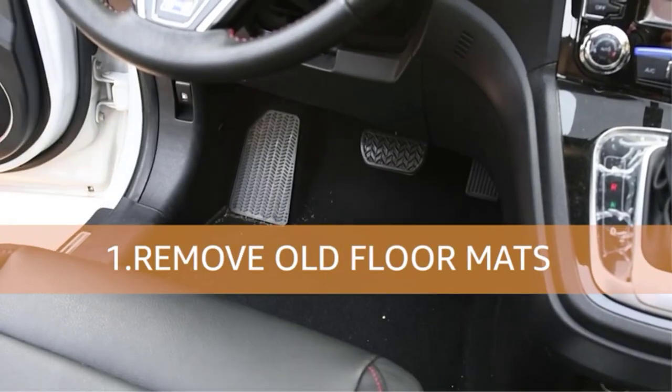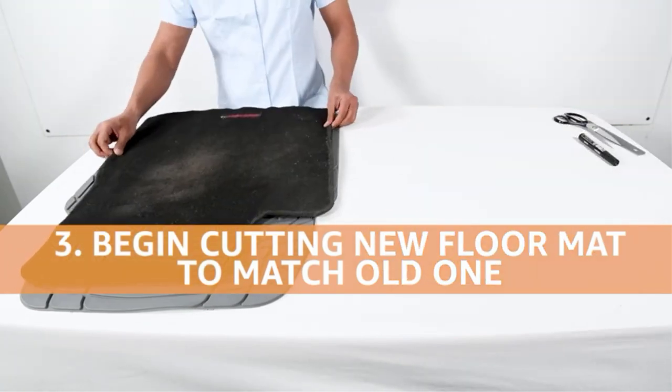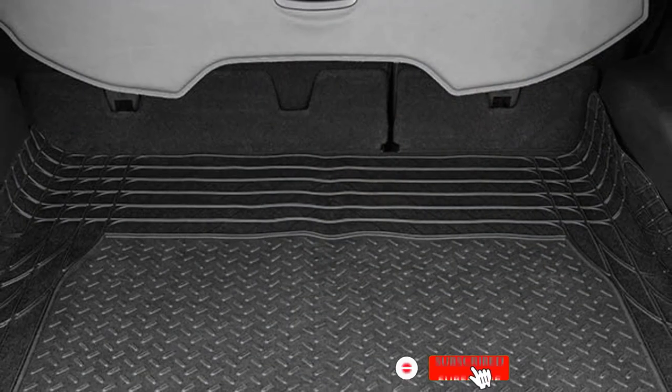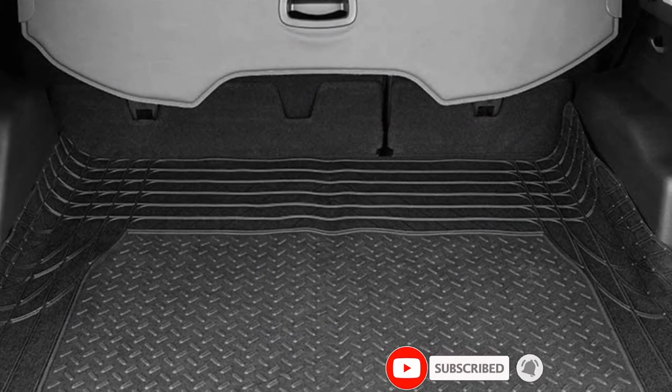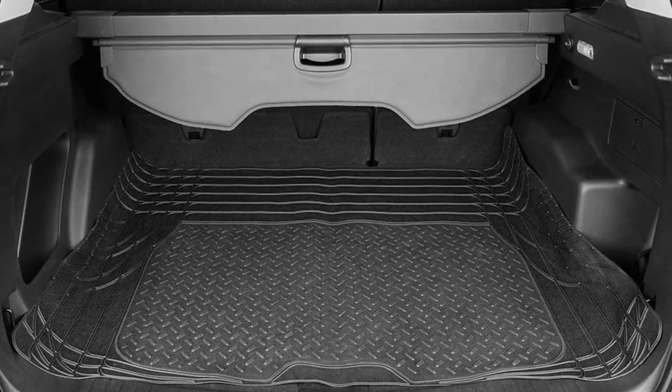Free rubber that's non-toxic and odorless. The long-lasting, fade-resistant design won't crack, split, or warp under harsh conditions. Slip grooves on the top provide comfortable foot traction, while anti-slip rubberized spikes on the bottom keep the mats securely in place.